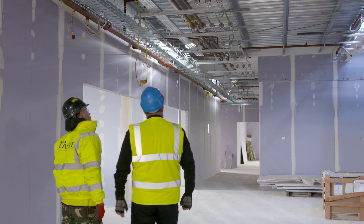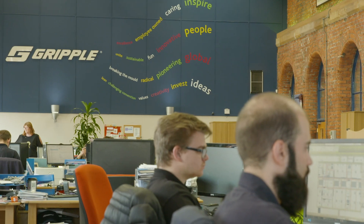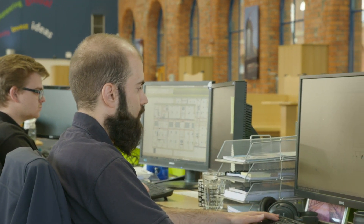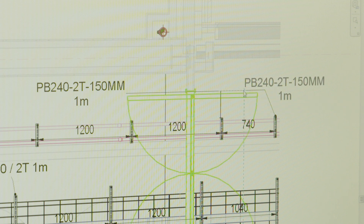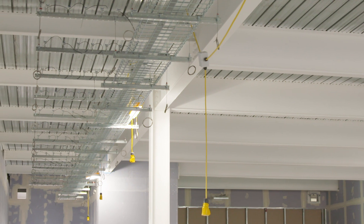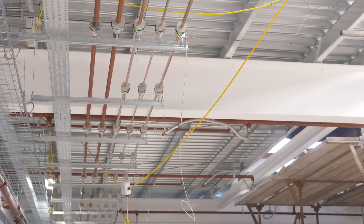Following a BIM process and collaborating with Grypple helps to deliver maximum value to all parties. Using BIM provides increased efficiency in processes such as planning, designing, procurement and construction. It also allows parties to reduce the level of risk on site, whilst maintaining maximum quality and highly significant cost and time savings.